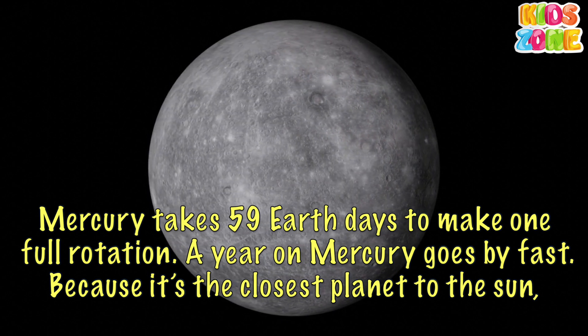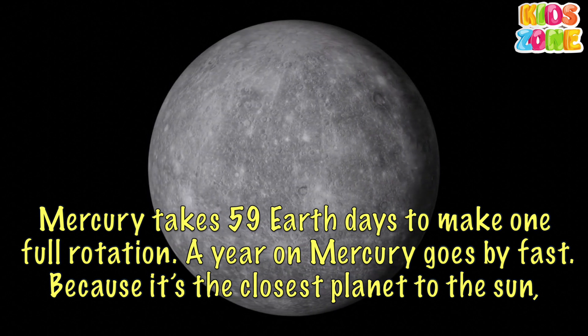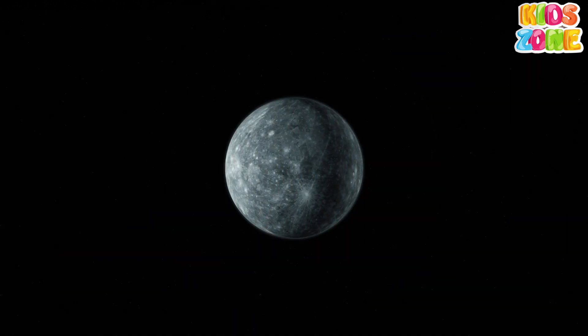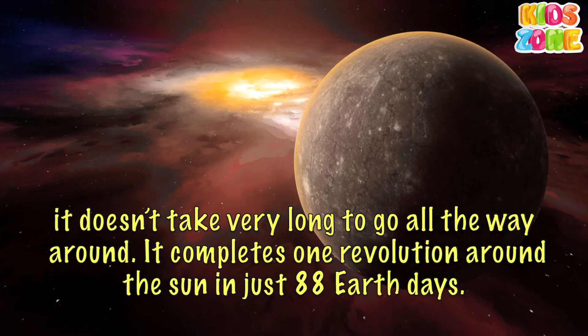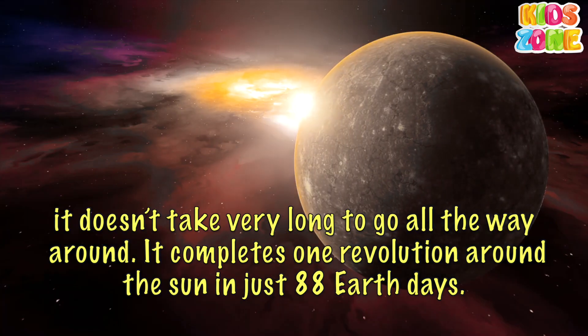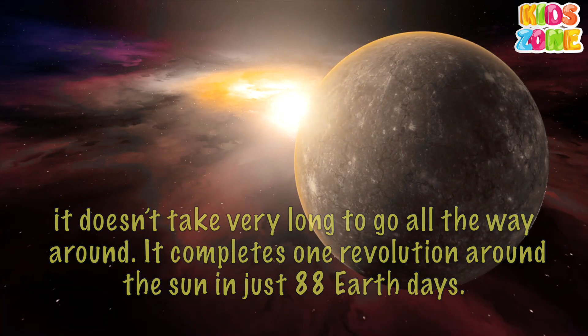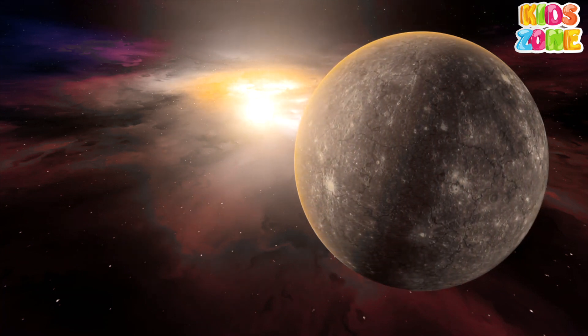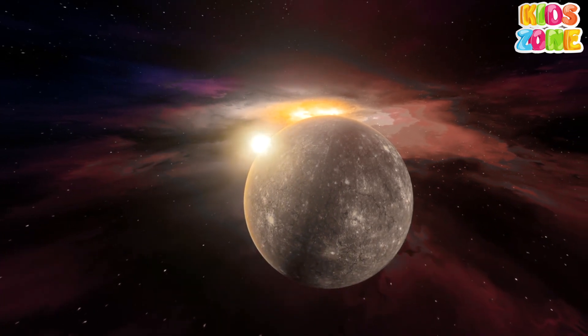A year on Mercury goes by fast, because it's the closest planet to the Sun. It doesn't take very long to go all the way around. It completes one revolution around the Sun in just 88 Earth days. If you lived on Mercury, you'd have a birthday every three months.